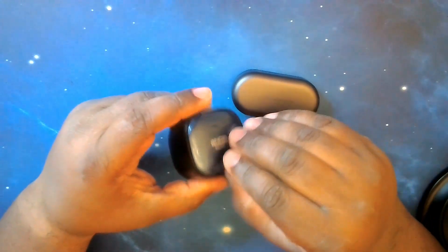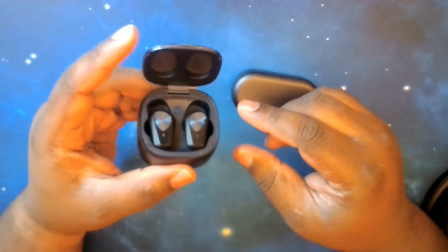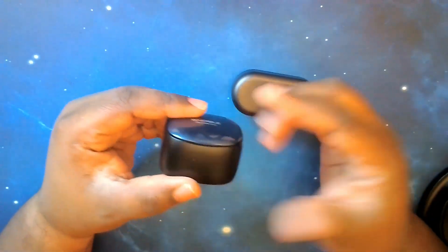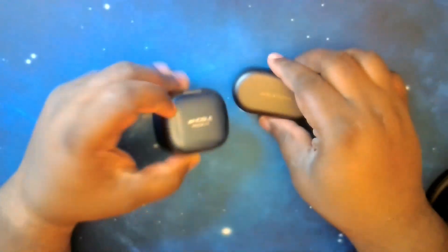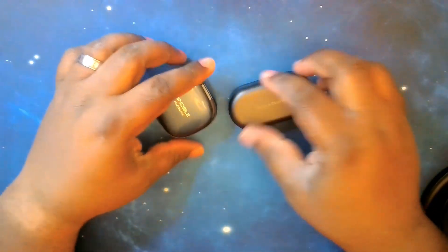It's a nice hinge on the Falcon ANC, it doesn't feel cheap to me, but you get a slap here where you get a pop on the Beoplay EQ. So it's very nice all around.